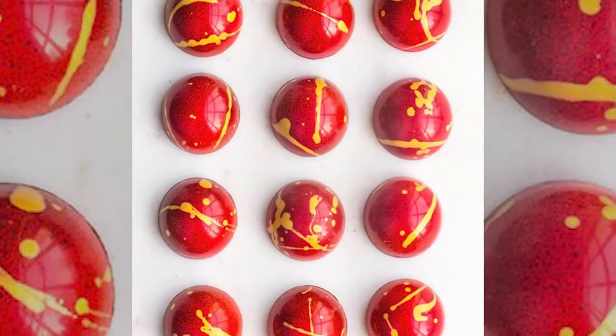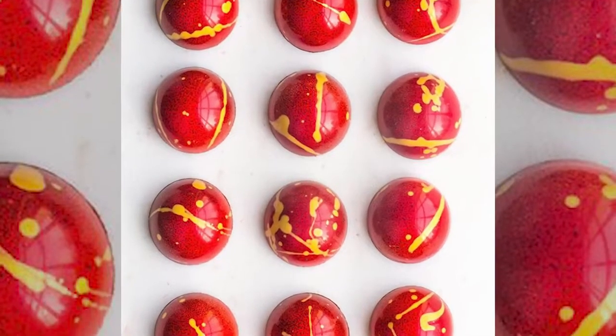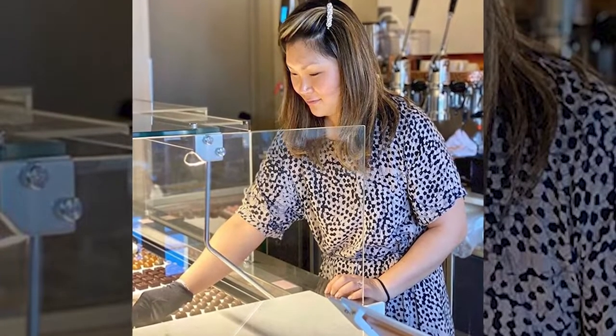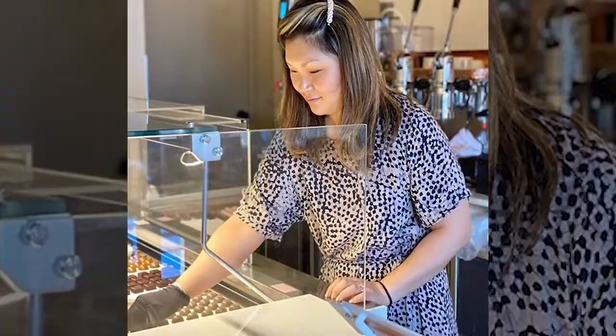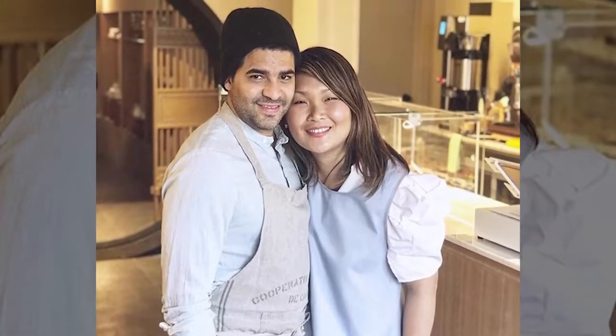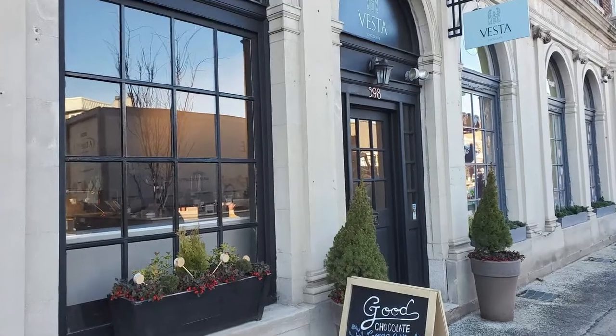We both come from pastry kitchens, but he went into making his own chocolate as a chocolate maker, and then I went to food styling. So when we got married we said, why don't we bring our forces together and create our own shop? That's why we moved to New Jersey and opened the shop together. It's in Upper Montclair.